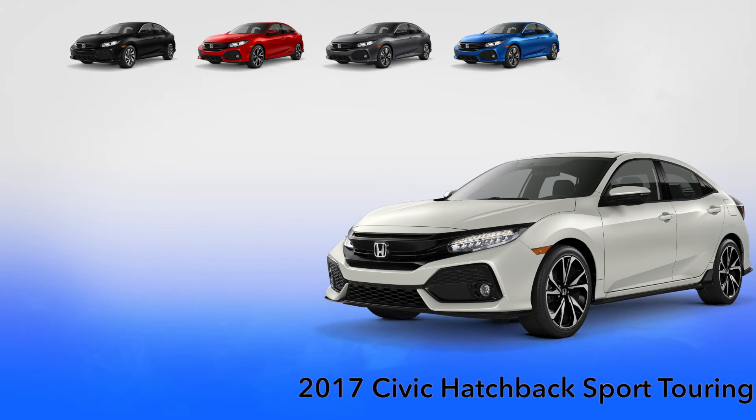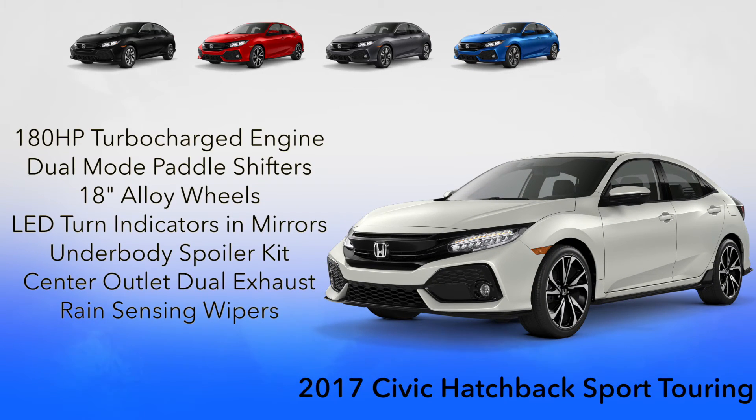When it comes out in 2017, the Sport Touring will feature a 180 horsepower engine, dual-mode paddle shifters, 18-inch alloy wheels, side mirrors with integrated LED turn indicators, an underbody spoiler kit, and a center outlet dual exhaust system.